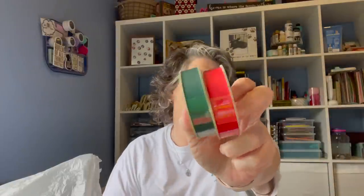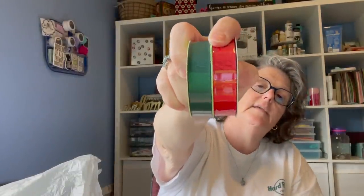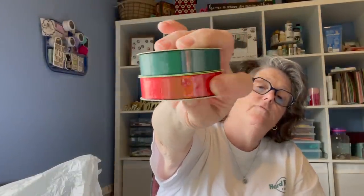I got this ribbon, the red and the green, and these come in five-yard spools. I got these also for the advent calendar that I'm making. I'm not sure what color I'll need, but I grabbed one of each — a nice red and a Christmas green. They'll come in handy.